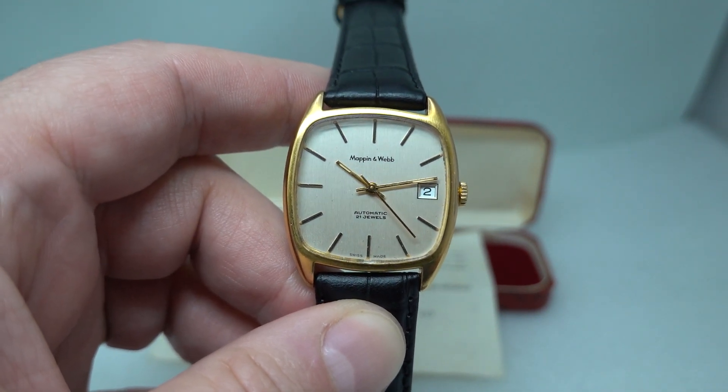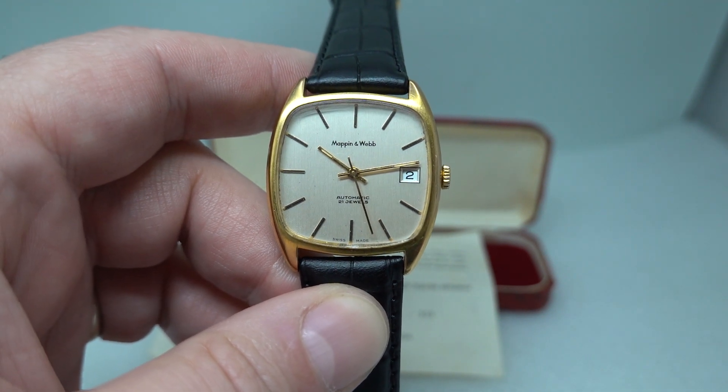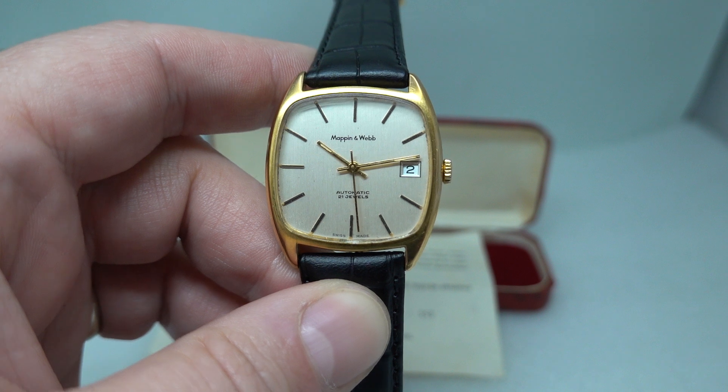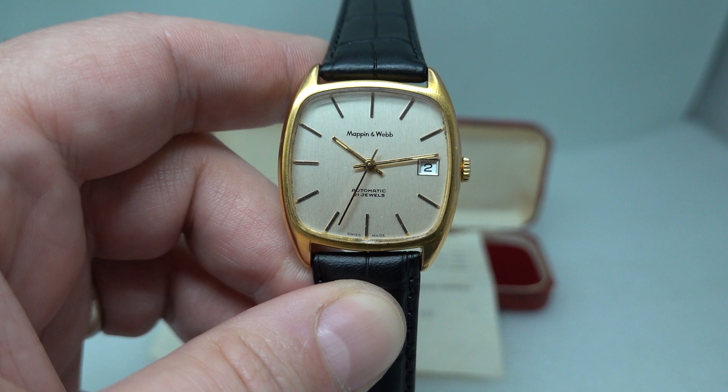You'll see more on this watch if you click the link in the pinned comment or head back to Birth Year Watches — that will take you straight to our website. If you like cool vintage watches, why not hit subscribe — you never know what we'll have next.